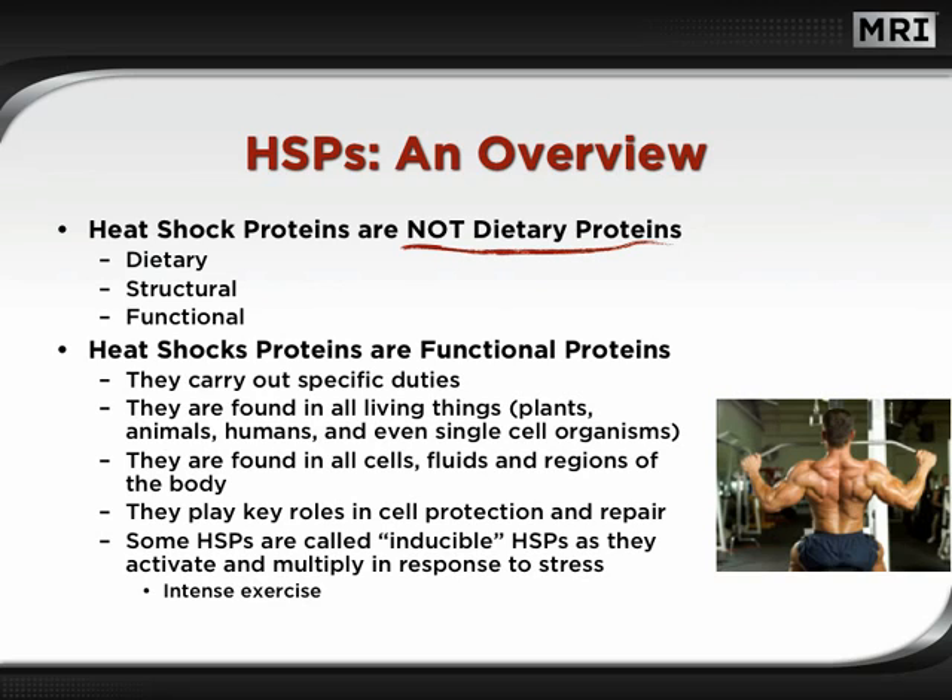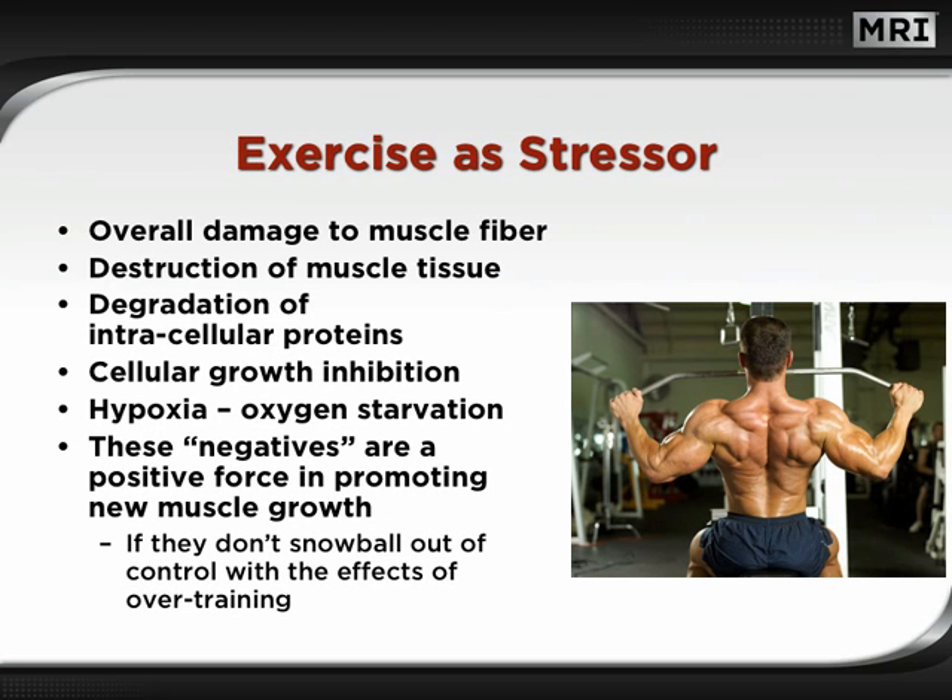Heat shock proteins are found in all cells, fluids, and regions of the body, where they play key roles in cell protection and repair. Some HSPs are called inducible HSPs, as they activate and multiply in response to stress, such as intense exercise. These are the specific type we are so interested in activating. Intense exercise inflicts substantial overall damage to muscle fiber — destruction of muscle tissue, degradation of intracellular proteins, cellular growth inhibition, and temporary cellular oxygen starvation are just a few examples. However, these negatives are a positive force in promoting new muscle growth, as long as they don't snowball out of control with the effects of overtraining.